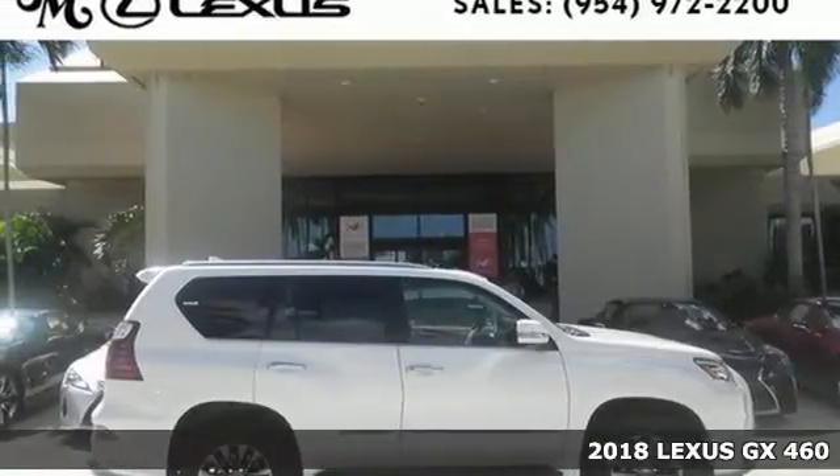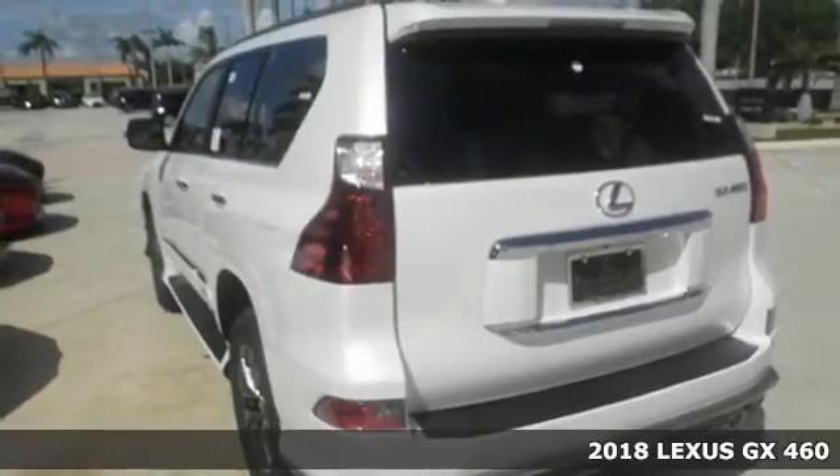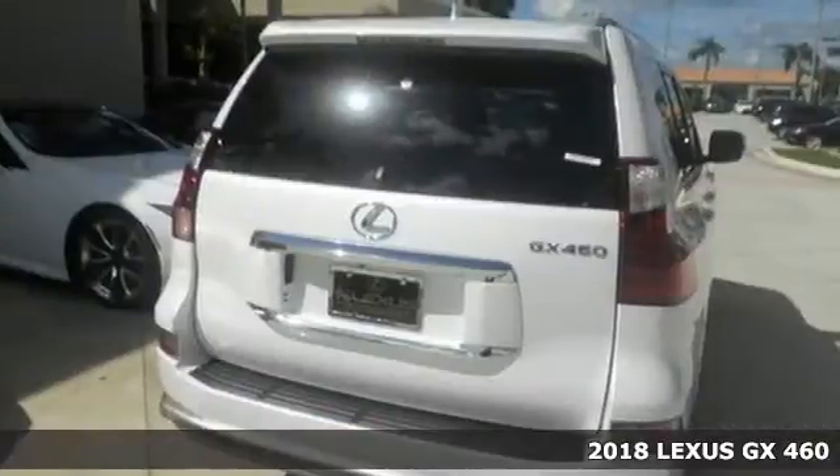Here's the 2018 Lexus GX. Strong and feisty, elegant and refined. You'll find it all in the GX 460.